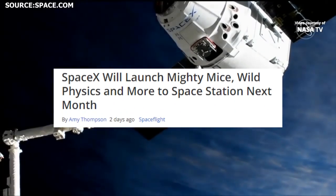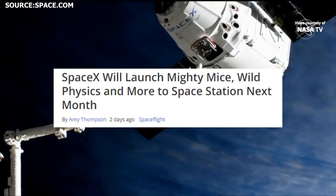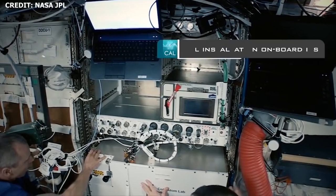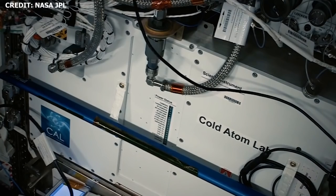There are a number of interesting payloads that will be launched aboard CRS-19. Some of these include a seed germination experiment for Budweiser, and a group of 40 mice — some of which have been engineered to lack the protein myostatin, which inhibits muscle growth. The experiment will help researchers investigate muscle degradation in space. Also on board will be a new science package for NASA's Cold Atom Lab, as well as a portable tool stowage device.